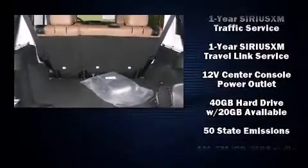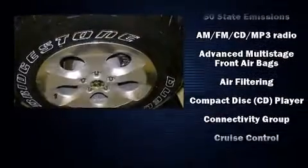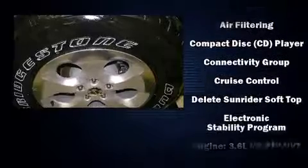Audio features include a CD player with MP3 capability, a 20-gigabyte hard drive, and seven speakers enhancing the audio experience throughout the interior.